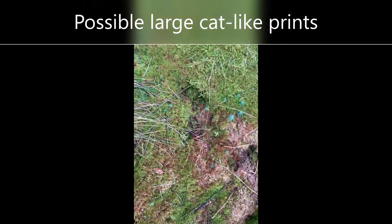Very large prints — something around here. You can see the rough size of it.